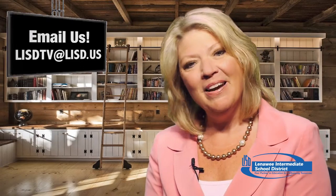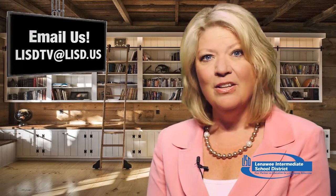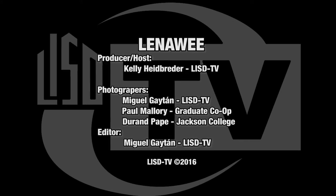These kids are so bright and they're all right here in our area. Well, that's our show and thanks for sharing some time with us. If you see something amazing going on right here in Lenawee, we want to know about it. Email us at LISDTV@LISD.US. I'm your host Kelly Heidbrader. Make it a great day, Lenawee — we'll see you next time. Bye.